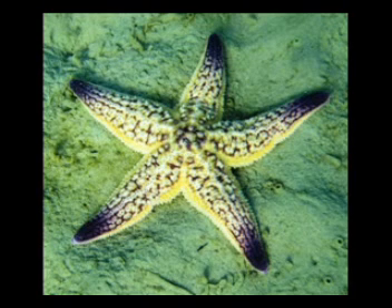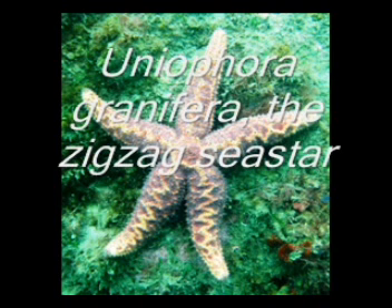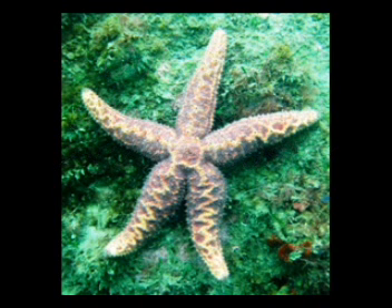Thankfully, no Asterias while I was there. Here's a shot of the Northern Pacific sea star, Asterias amurensis. And here's why I personally believe that the sign is a bit of a recipe for disaster. Here are several shots of Uniophora granifera, the zigzag sea star. This thing looks a hell of a lot closer to Asterias amurensis than what the 11-armed sea star, Coscinasterias, actually looks.